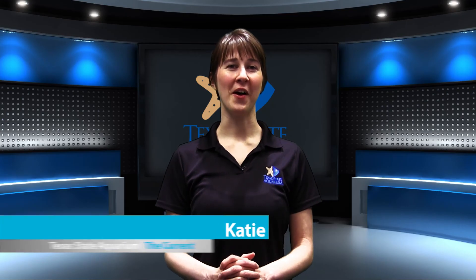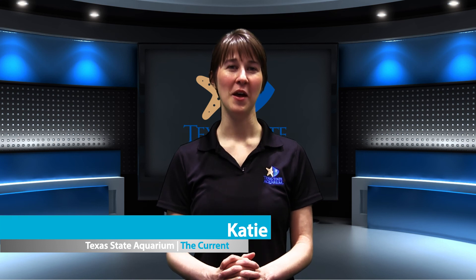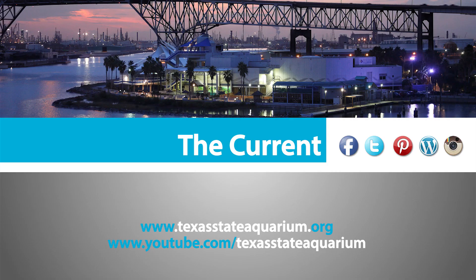That's all for this month on The Current. Thanks for joining us and be sure to tune in next month to see what's going on at the Texas State Aquarium. For more information about anything you saw on this program, visit our website at TexasStateAquarium.org.